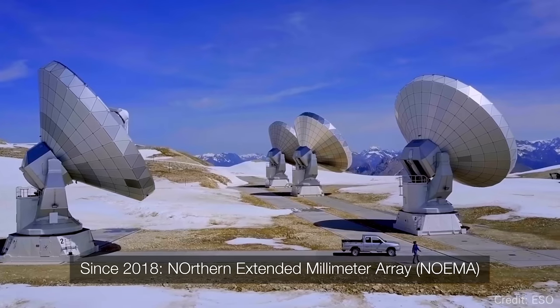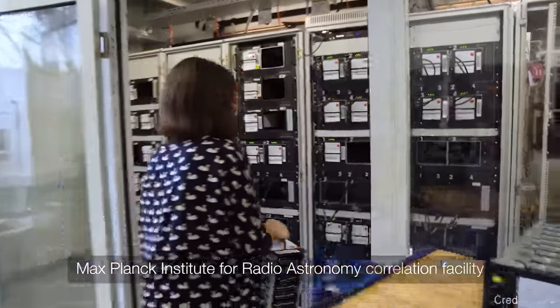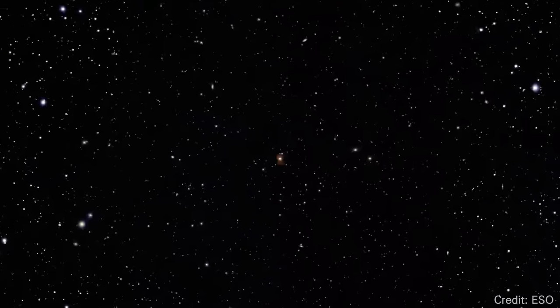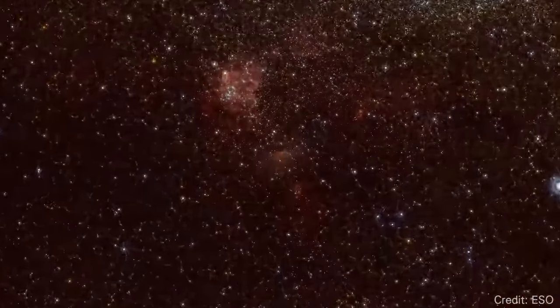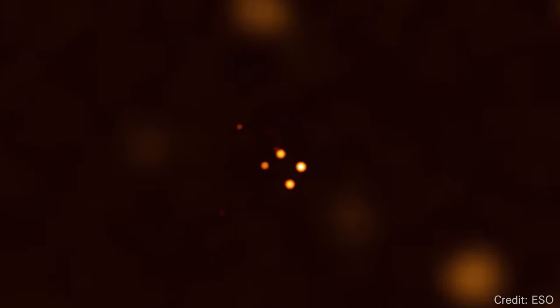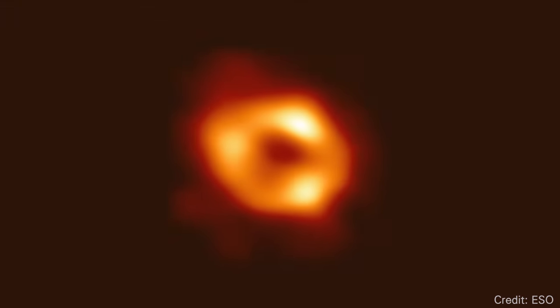The data was captured in 2017. It was a ton of data — they had to fly it back on airplanes from Antarctica, transmit it over the internet, and it took years to crunch. In 2019, they released the first image of M87, the big one. We were all surprised because we were expecting the Milky Way's Sag A* first, not M87. Then for four more years, we've been waiting to finally see this image of Sag A*. And today, we see it.